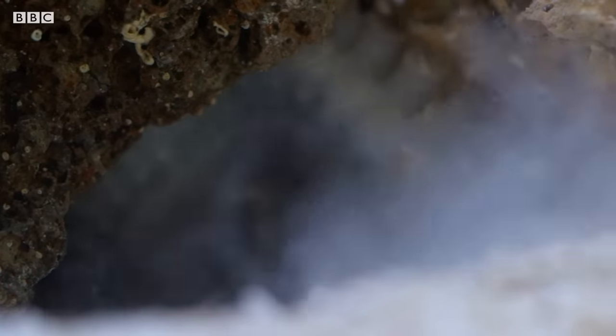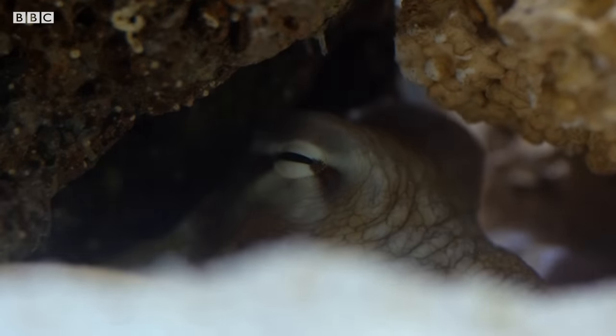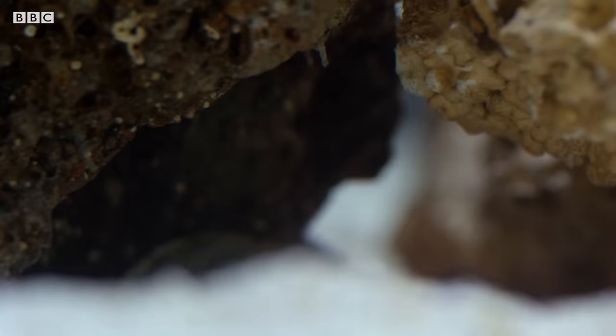Octopuses adapt their environments around them to their own liking. They clean out a hole under a rock or in a crevice, blowing out sand and debris with their siphon. And at that point, it's not just shelter — it's home.